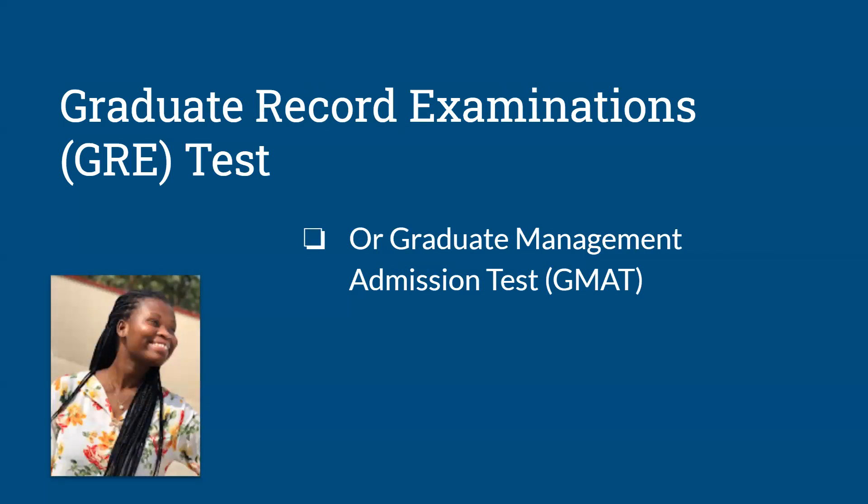The next is the GRE test or GMAT test. This is also dependent on the schools you are applying to — some require it and some don't. It's a test that can strengthen your application alongside your bachelor's degree results. Someone who submits GRE scores along with their bachelor's results can have a higher chance of getting admission to some programs. But you should also know that it is possible to apply without it and still be considered.